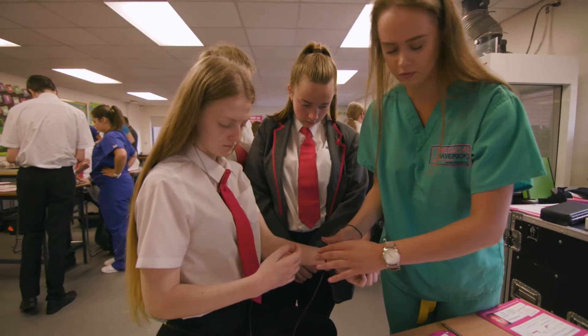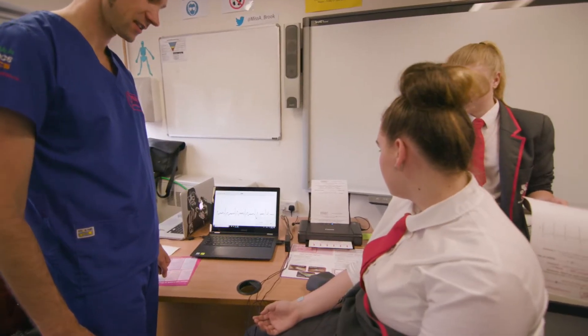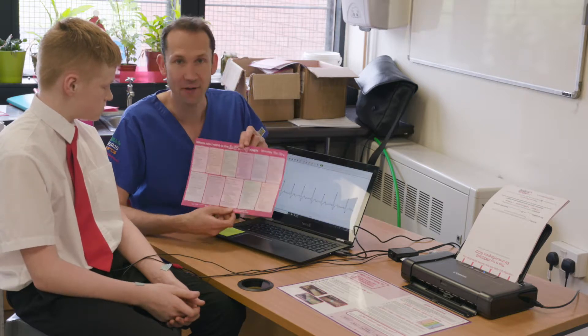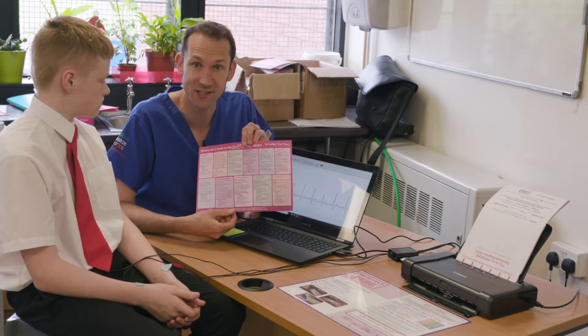Most students recognise this from films and TV shows — it's called an ECG. Students can record theirs and print it off, and on the back of the printout is an overview of some amazing career sectors in the NHS.